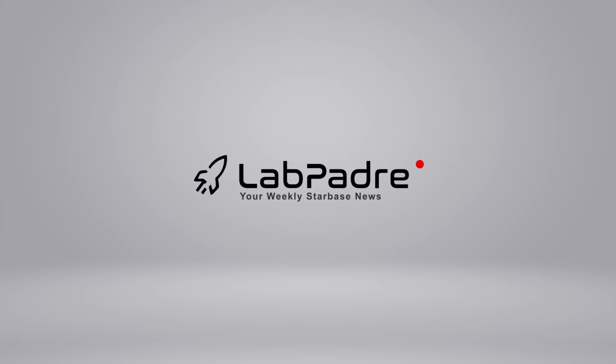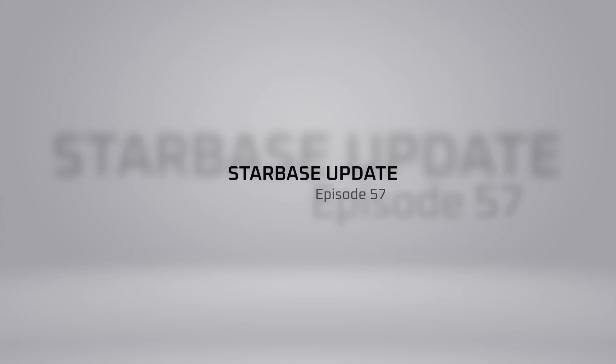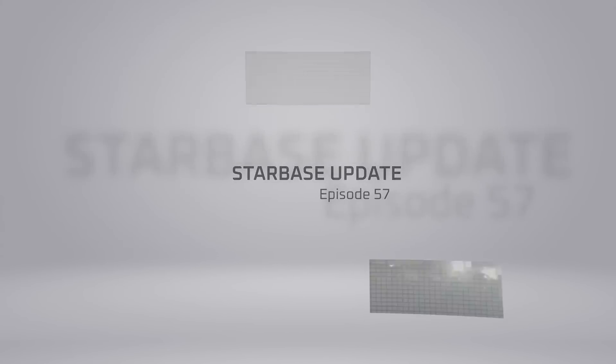Welcome back and thanks for tuning in to episode 57 of LabPadre Starbase and SpaceX Weekly Updates. This is Thomas hosting for today. We have a ton to go over, so let's dig in.